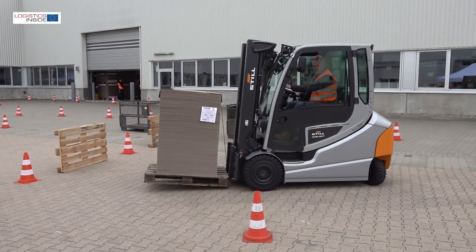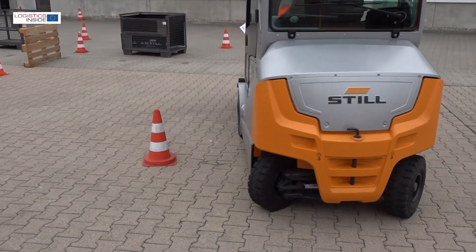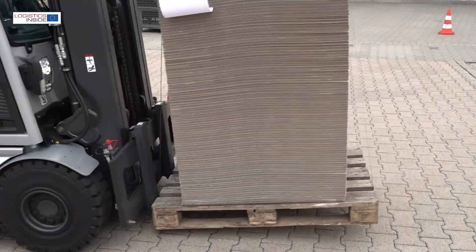If you want that, there is no other choice than the RX60. Electric counterbalance trucks are within our DNA since 100 years. However, this truck — 80 volt trucks — we are always striving for market leadership. So this is the truck, this is the reference in the market, and we will gain market leadership with this truck. This is the answer to your question.